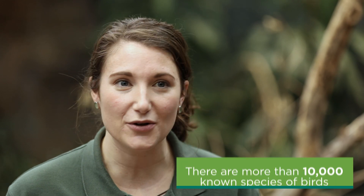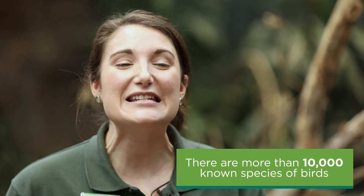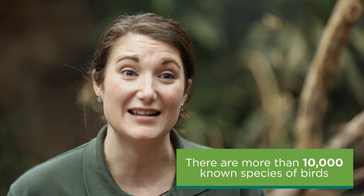Before we begin, I want you to ask yourself: have you seen a bird today or during the week? Your answer is probably yes, and that's because birds are all around us. They inhabit nearly every part of the world and there are over 10,000 known species today.